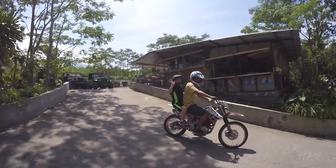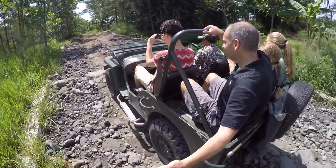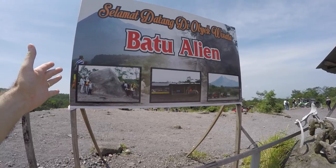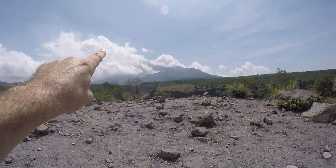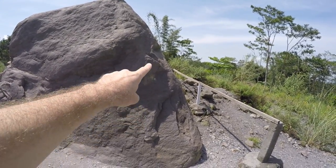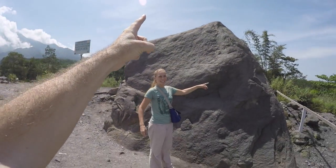It is called Alien Rock — right here. This is what we're going to go see. You can see a little bit of Merapi, the volcano right here, but the peak is behind those clouds. So here's the alien head — here's his eye right here, nose, and his mouth right here. As the story goes, it came up out of the volcano and landed here.